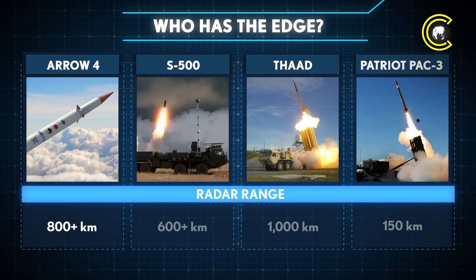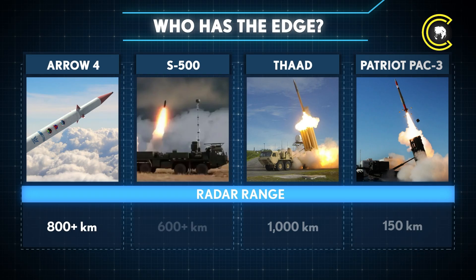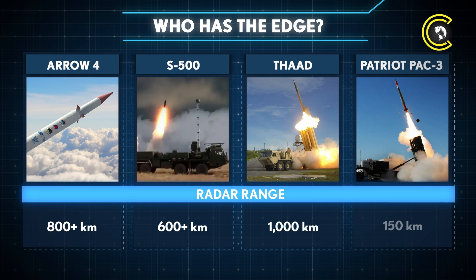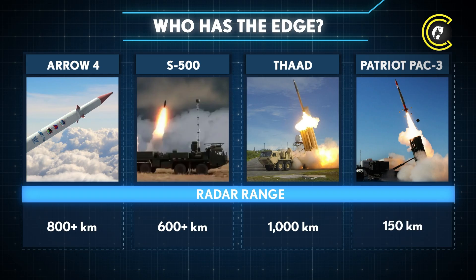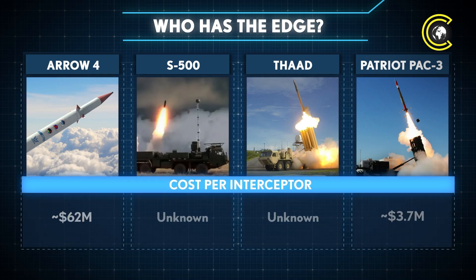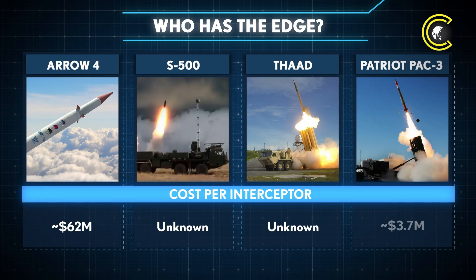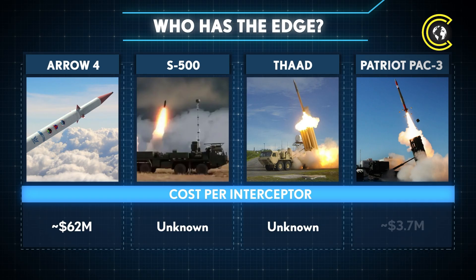Arrow 4's radar can detect threats from over 800 kilometres away, giving it advanced early warning capabilities. The S-500's radar system has a range of over 600 kilometres. THAAD's radar extends even further, covering around 1,000 kilometres, while Patriot PAC-3's radar range is about 150 kilometres. Arrow 4 interceptors are estimated to cost about $62 million each. Patriot PAC-3 interceptors are significantly cheaper, with an estimated cost of around $3.7 million each; costs for the S-500 and THAAD interceptors have not been publicly disclosed.